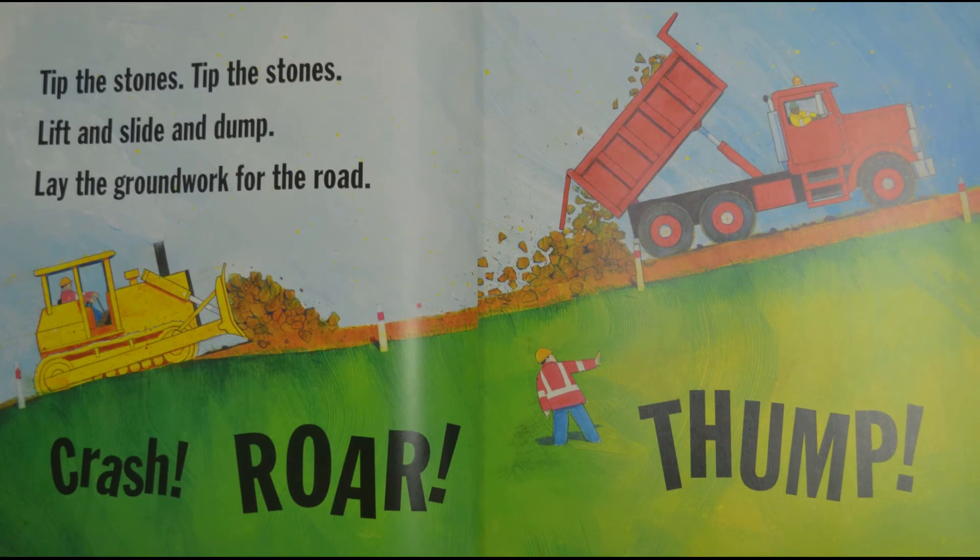Now what are they doing? They're not scooping anything up — it looks like they're pouring something down. Look how that truck is tipping something over.